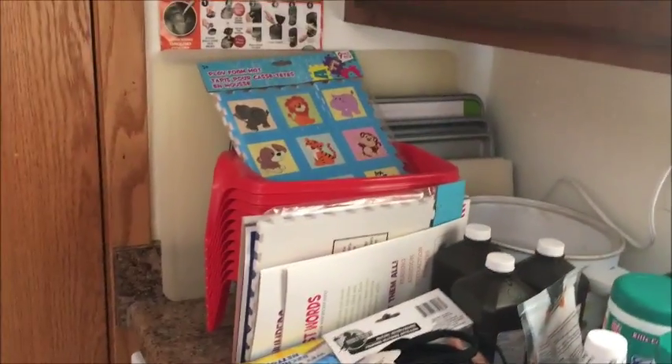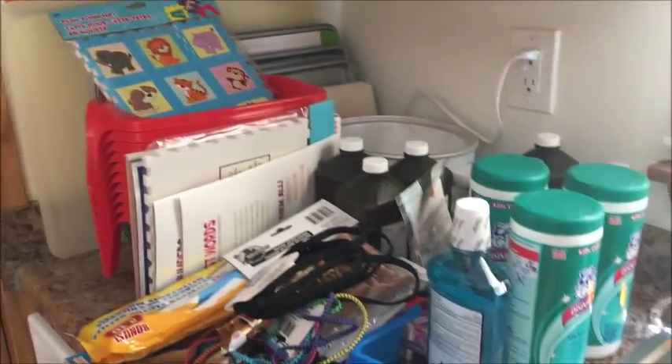So we got peroxide, some sanitizer wipes, and some puzzles for the kids because we're going to be working on zoo animals — so we got that.